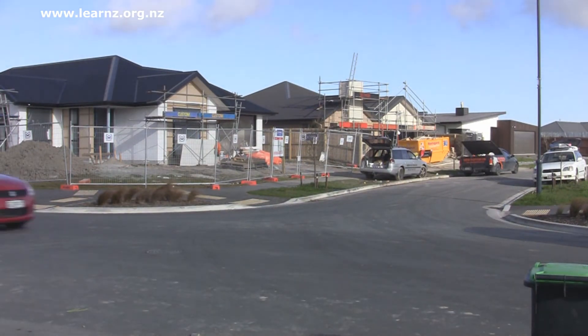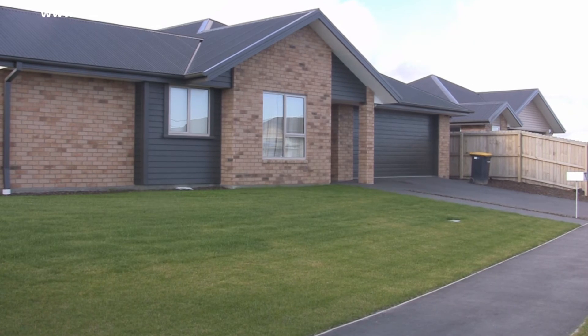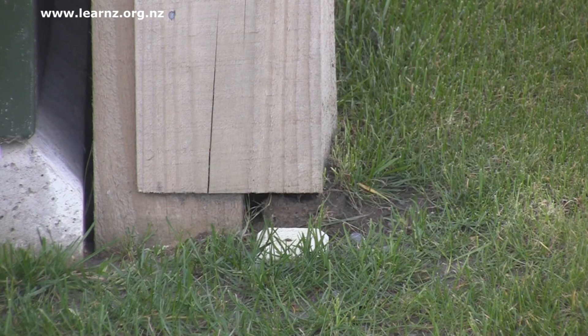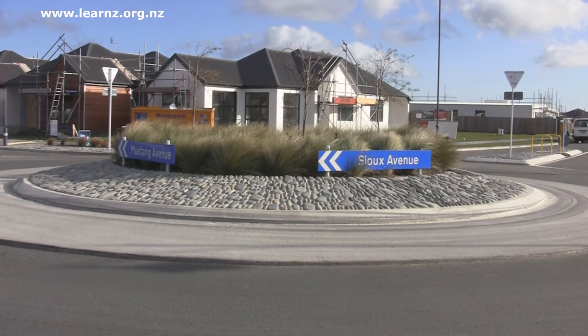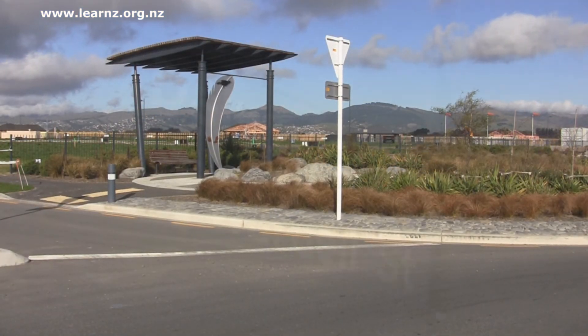So that's how you set out the section, but what about where you put the house on that section? The Christchurch City Council and other district councils have rules about how houses are set out on sections, so we need plans and maps to show that as well. People apply, and if the house meets the structural standards and the planning standards for where it's set out, they will get consent and be allowed to build. Houses are then built along the street, finished and constructed, and people can buy those houses and move into them.